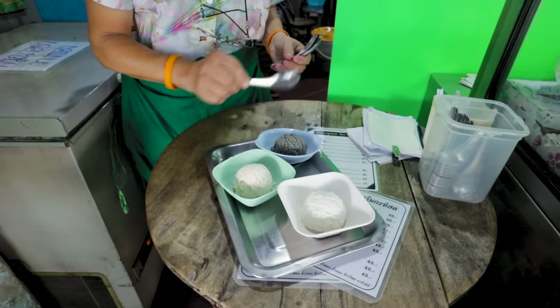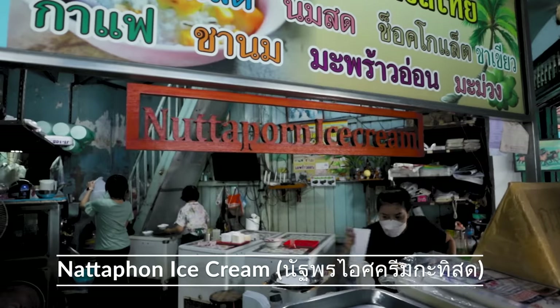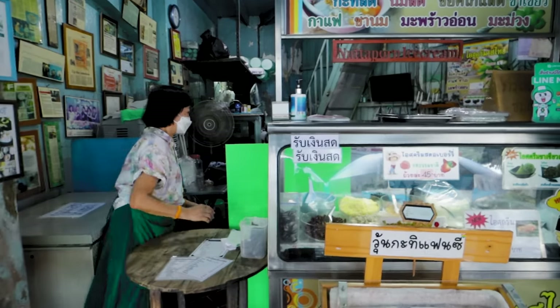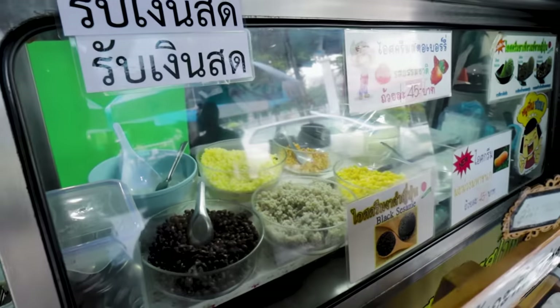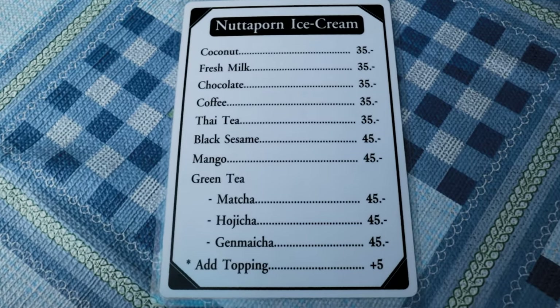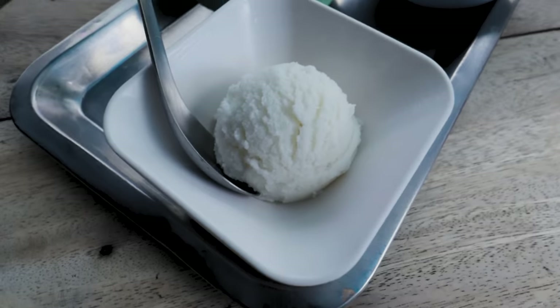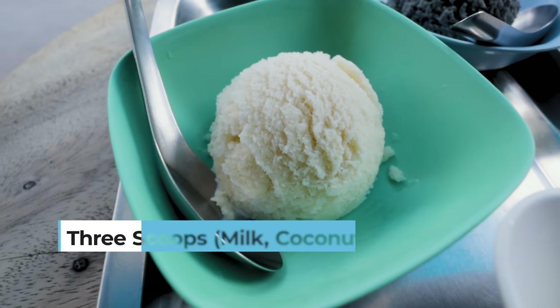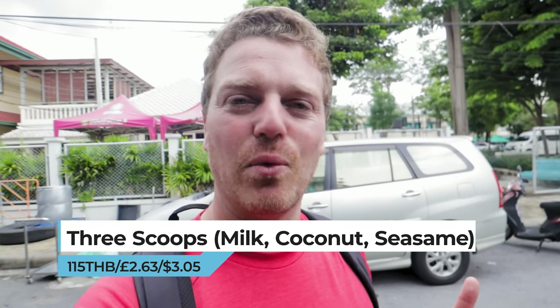After a lot of food I'm getting pretty full, but there's no better way to finish than some ice cream. We've come to a place called Nuttaporn Ice Cream in this really quaint little area. It's the perfect place to try authentic food in Bangkok — feels very authentic but isn't overly touristy. We've ordered three ice creams: coconut, which is the speciality and I've had it before; black sesame, which is quite unique; and fresh milk.